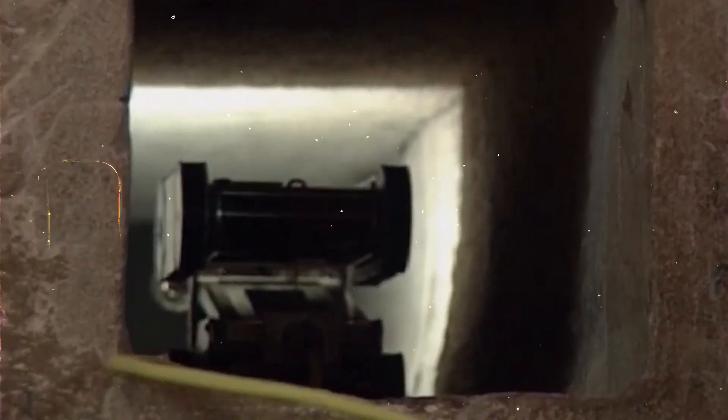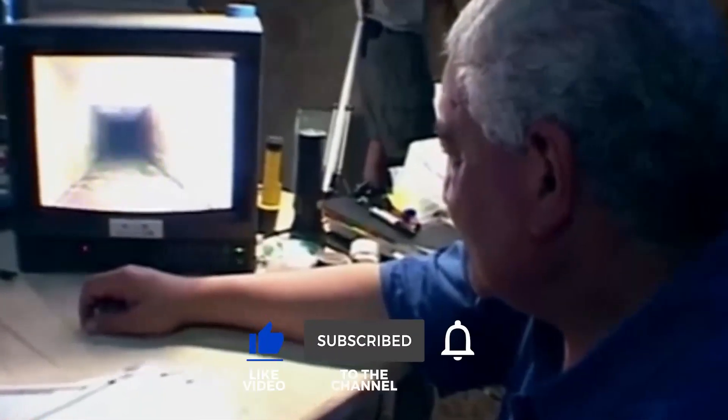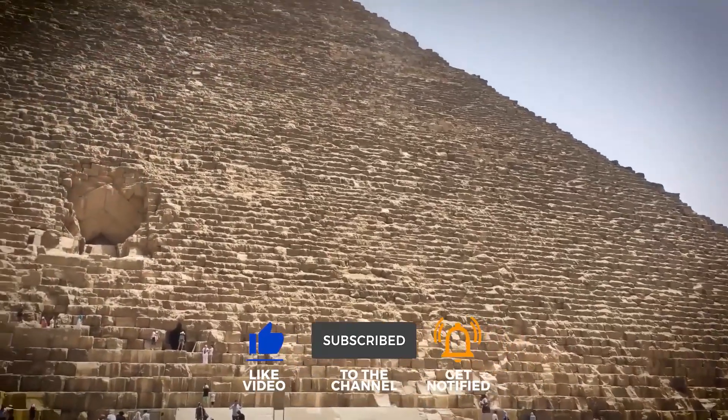This discovery changes everything we thought we knew about our past. Were ancient humans more advanced than we ever believed? Or did they have help from something not of this world? Let us know your theories in the comments. Don't forget to like this video and subscribe for more secrets from our hidden history.